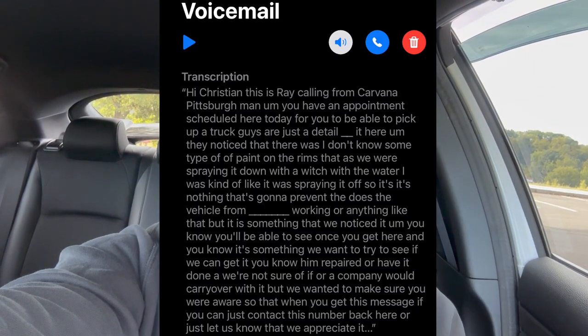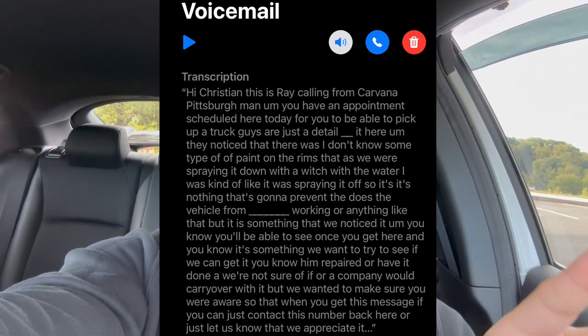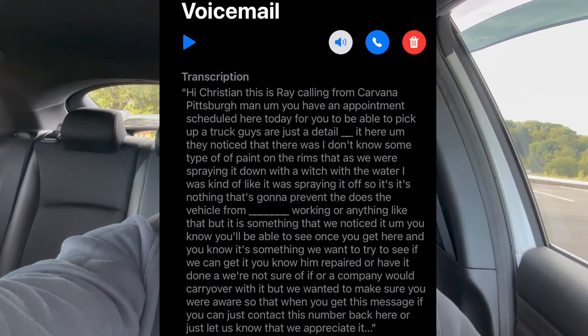The morning of the delivery date I went to work, and in the afternoon I got a phone call from Carvana. They left a message saying they were detailing the car and noticed the paint was coming off the wheels. I thought it was just one wheel, but it turned out it was all four wheels. The Carvana rep explained it wasn't a big deal — just paint spots on the wheels — and they offered me a $100 detailing voucher, which made me think it was only a minor issue.